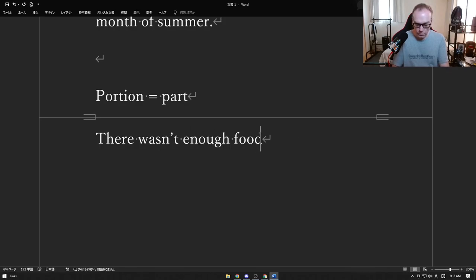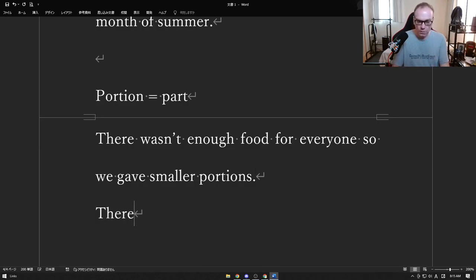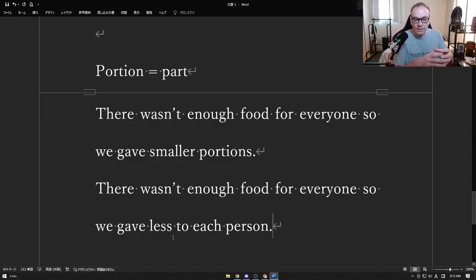There wasn't enough food for everyone, so we gave smaller portions. There wasn't enough food for everyone, so we gave less — a smaller part of the food — to each person so everyone got some, but they all got less. So "portion" is going to be "part."